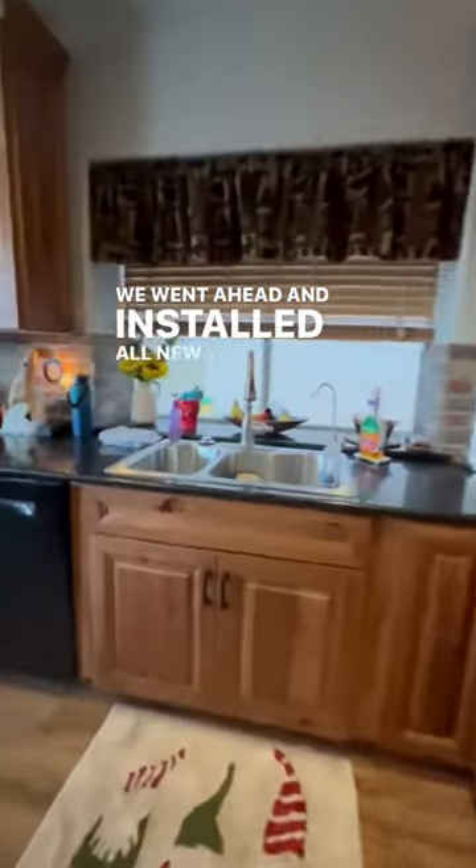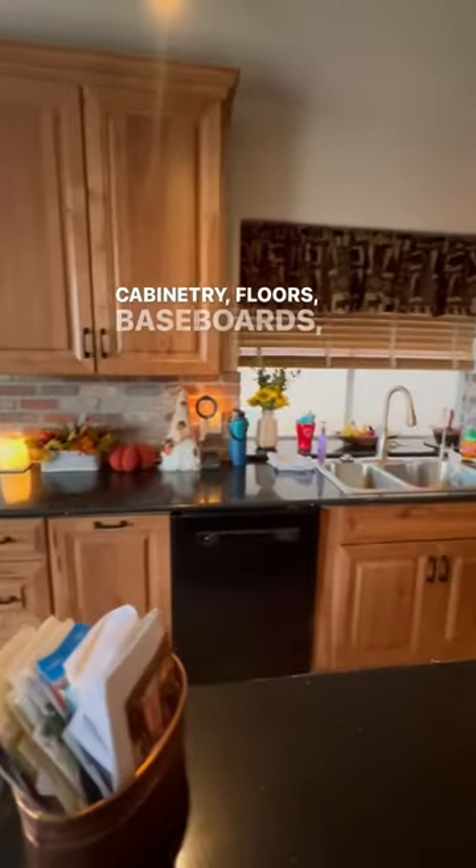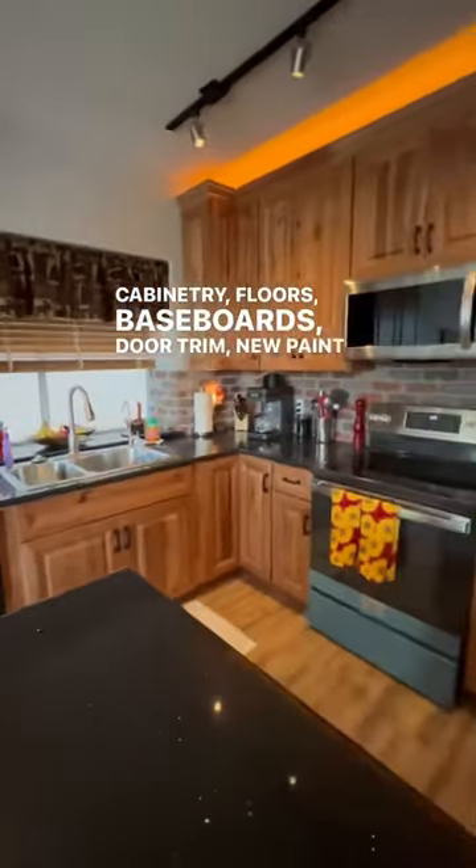we went ahead and installed all new custom countertops, new custom cabinetry, floors, baseboards, door trim, and new paint as well.